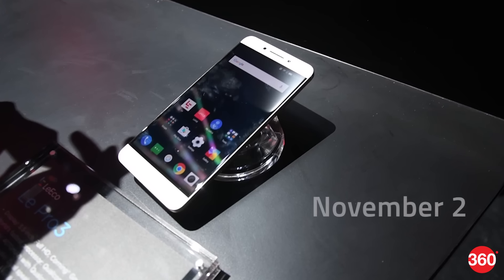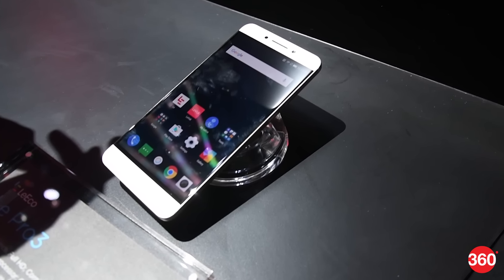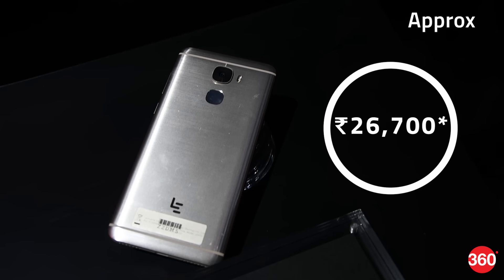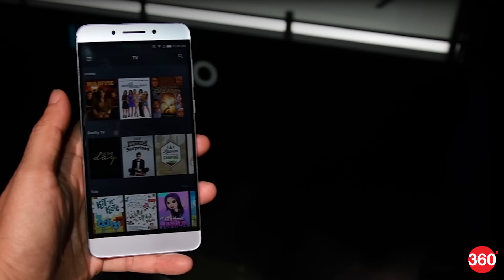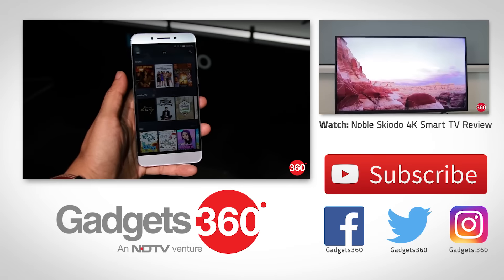LeEco will put its flagship on sale in the US on November 2, and it will be available exclusively via the company's own LeMall store, priced at $399, which is approximately Rs. 26,700. As for availability in India, we'll have to wait and see what the company is planning. That's it for the Le Pro 3 hands-on.